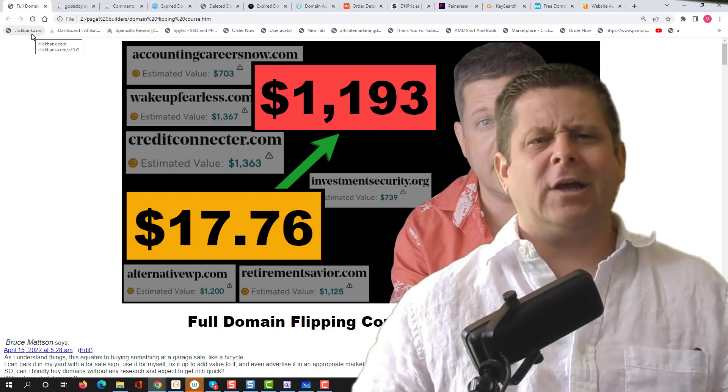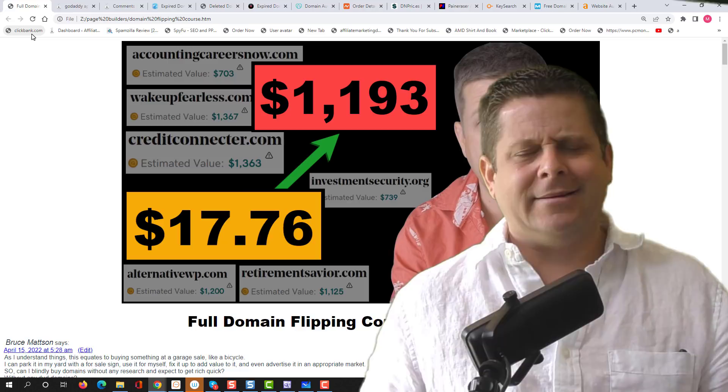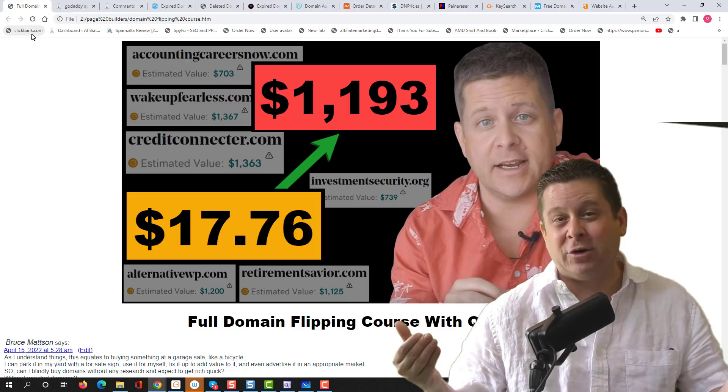Welcome to the full domain flipping course with Q&A. This video is probably going to be more valuable than some of the courses out there that charge hundreds or even thousands of dollars. And it's here on YouTube for free. So if you appreciate it, smash the like button and watch this entire video at least one time all the way through. Because if you're serious about making money with domains, we got you covered.